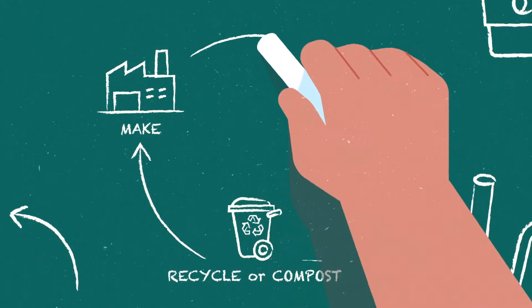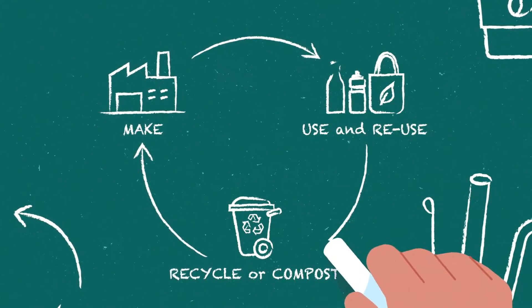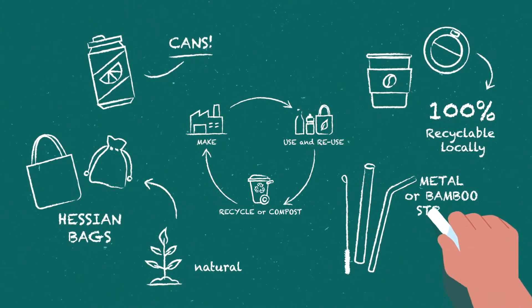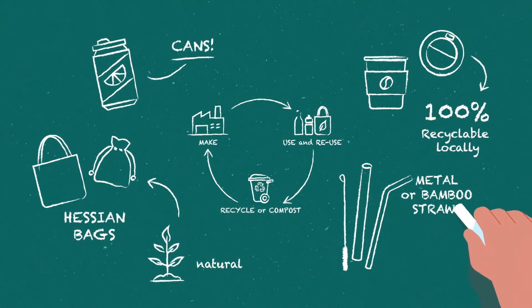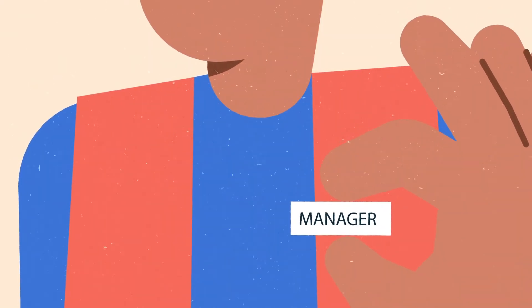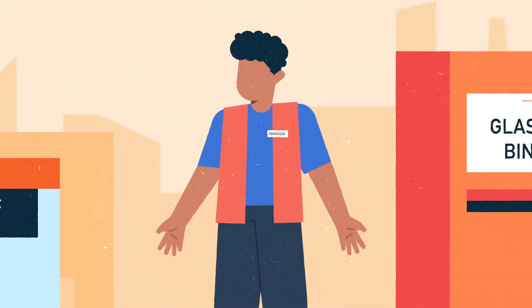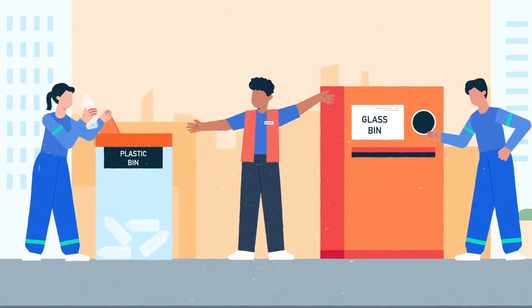Adopt a circular economy approach to plastic by improving the quality of reusable materials and exploring ways of designing out plastic altogether. Assign responsibility to producers to support collection and recycling, and provide finance to improve waste collection methods wherever possible.